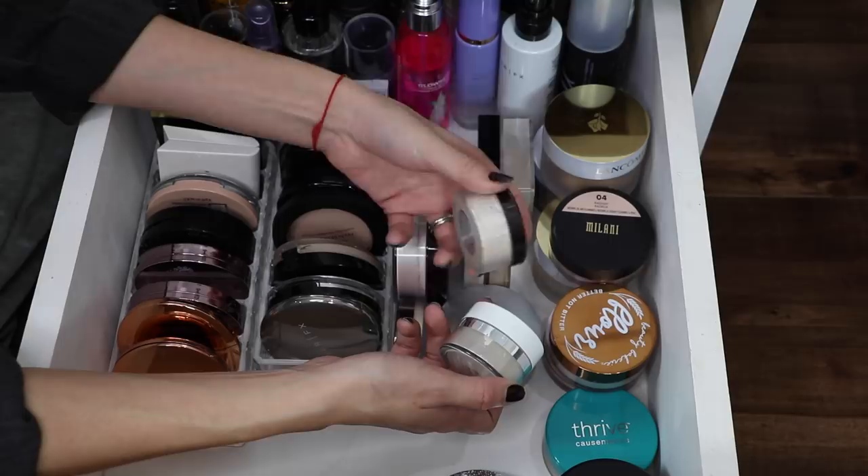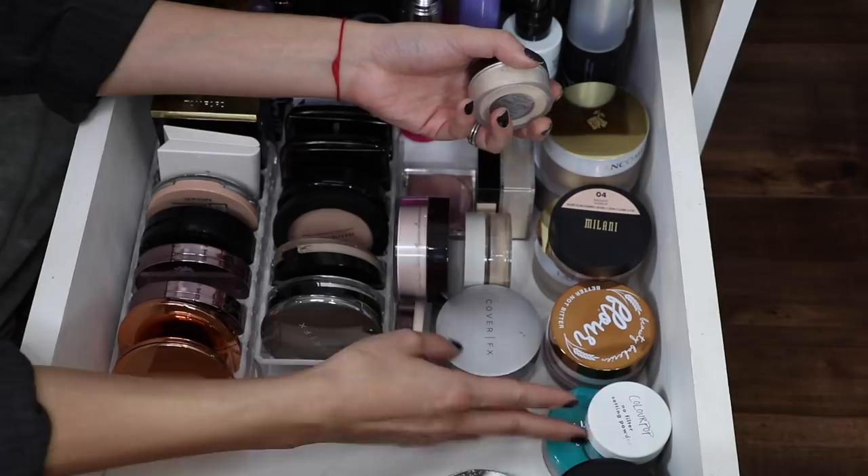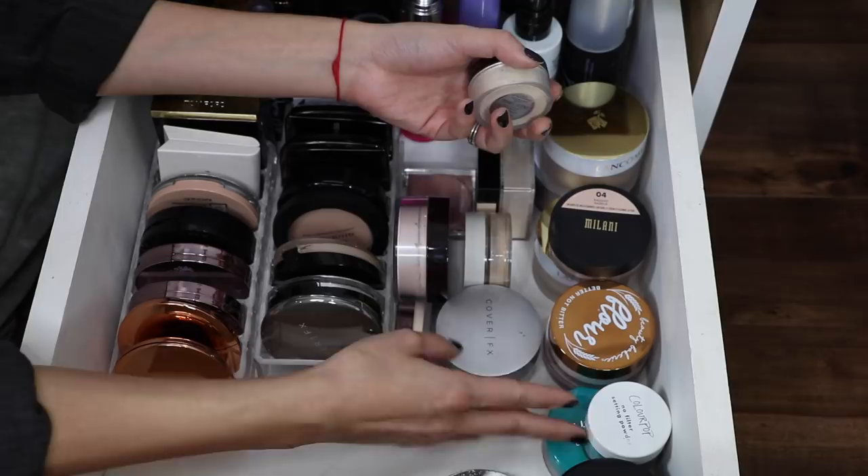I don't need both of these, and the only reason I was hanging on to the Laura Mercier one is because I like to use it for travel, but I could just travel with my ColourPop one. So yeah, I'm gonna hang on to the ColourPop and pass the Laura Mercier along. The Cover Effects Perfect Setting Powder — oh, this is a toughie. I really really love this powder.